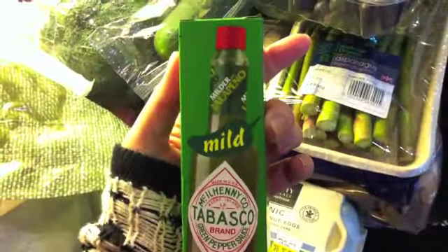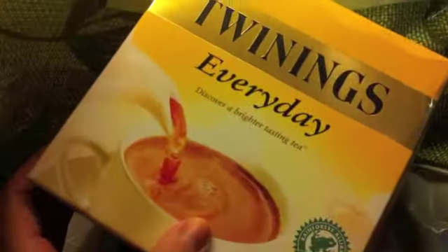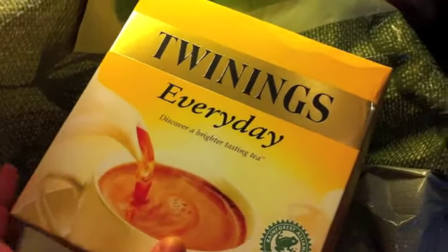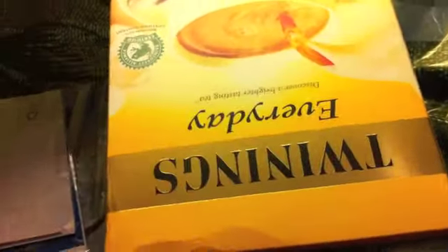The last two things I got are the green Tabasco — the jalapeño mild Tabasco. This is amazing on scrambled eggs, best thing in the world actually. And then I got some tea — this is the tea that Mike and I have all the time, it's the Twinings Everyday Tea. It's kind of posh. I used to drink PG Tips before I met Mike, but he always drinks this and it's really, really good. So that's a huge box because we just ran out.